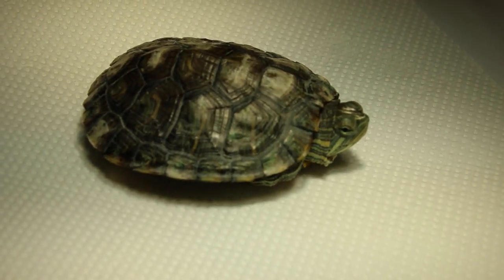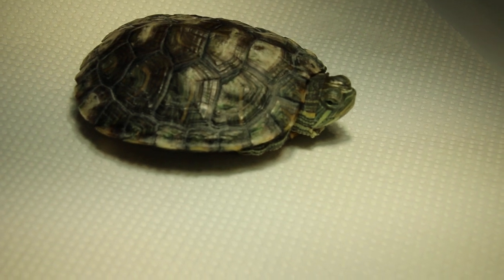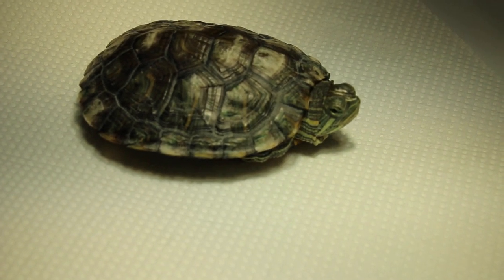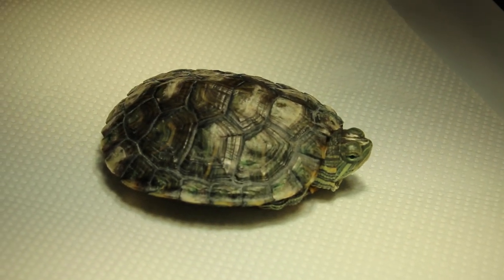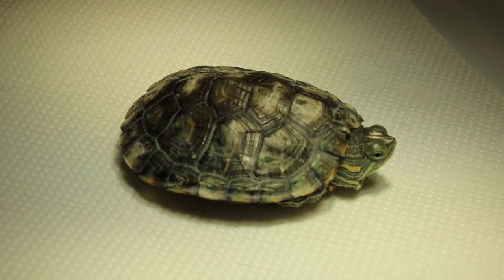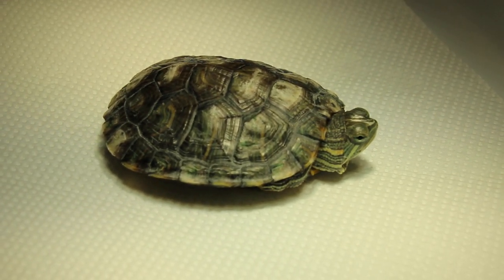Today is January 5, 2018. This red-eared slider has a right ear swelling which is an abscess. The young lady WhatsAppped me and showed me the photo, the image.